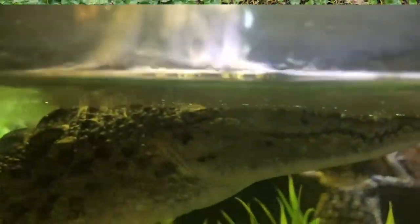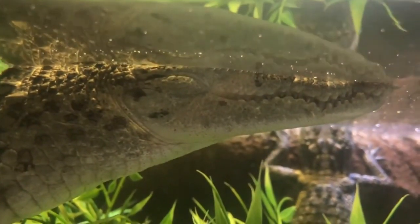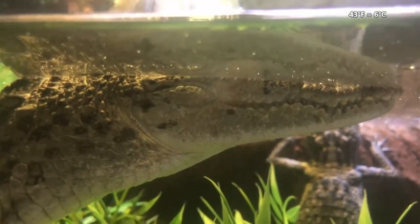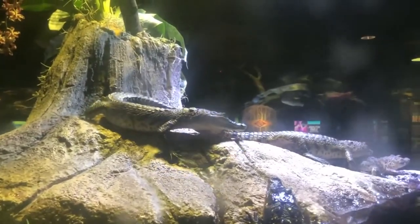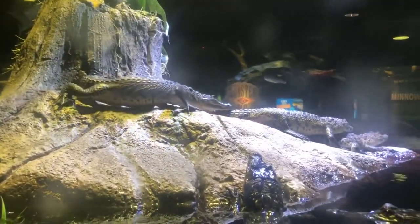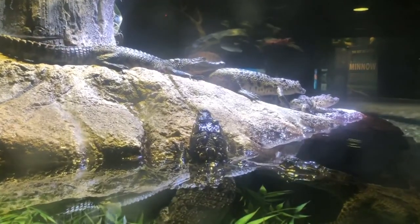The dwarf caiman can tolerate lower temperatures than most other crocodilians — anything as low as 43 degrees Fahrenheit. Aside from rivers and streams, dwarf caimans also crawl up on land. They spend most of the day basking in the sun and have also been observed in burrows.